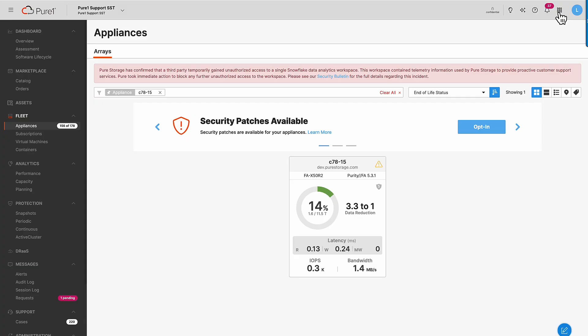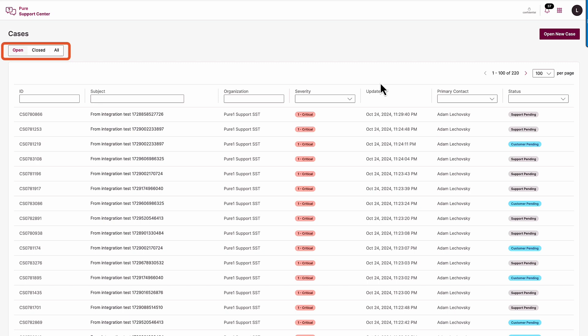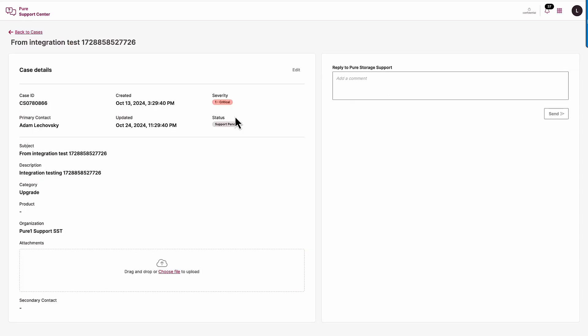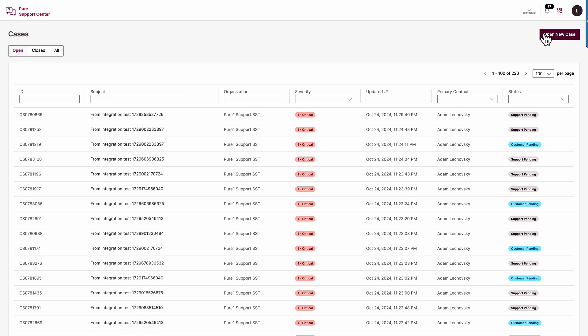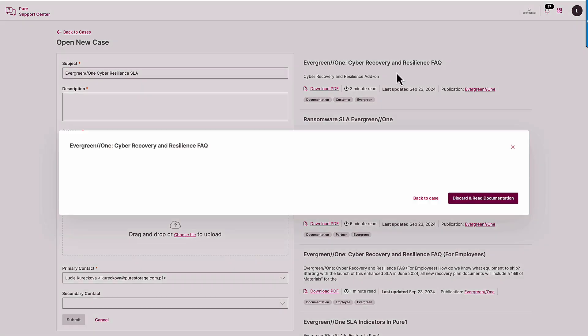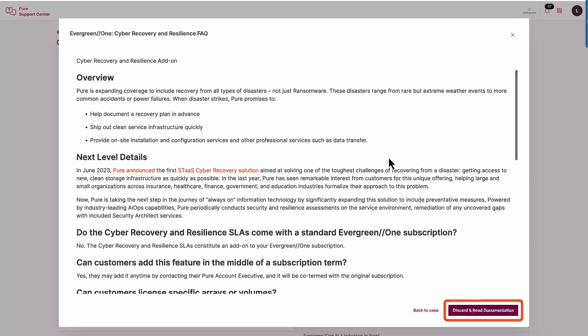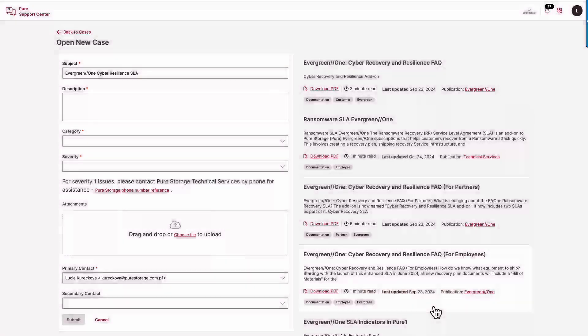And when it comes to support, interactions have been streamlined with the all-new Pure Support Center. This redesigned experience gives you a complete view of all your open and updated cases, making it easier to stay in control. Resolutions are faster too, thanks to predictive knowledge-based suggestions and relevant articles surfaced during case creation and updates. With its intuitive interface, advanced filtering options, and in-app documentation, managing your support cases has never been easier.